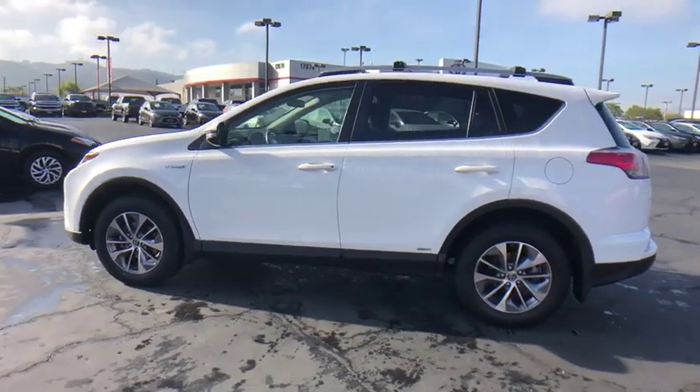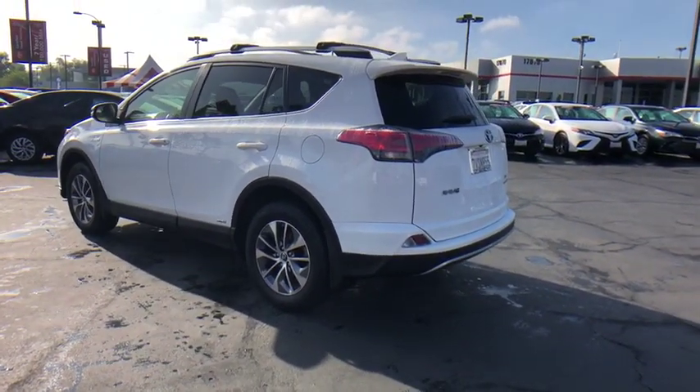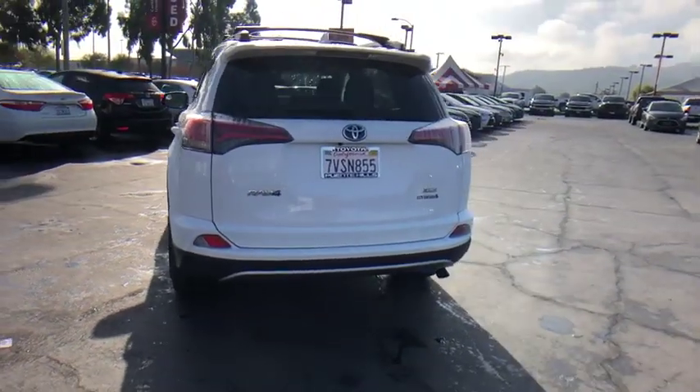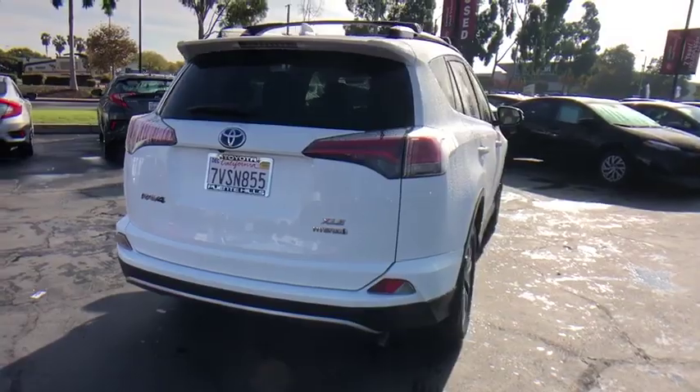This vehicle has less than 35,000 miles. Here are some of this vehicle's great options: traction control, anti-lock braking system, stability control, dual airbags, alloy wheels, power steering, four-wheel disc brakes.